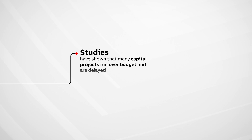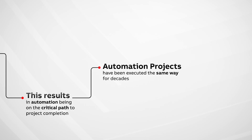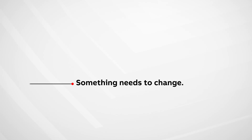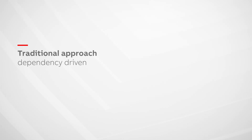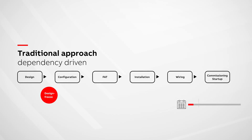A large percentage of capital projects end up over time and over budget. This almost always results in automation ending up on the critical path to project completion. Industrial automation projects have basically been executed the same way for decades. The problem is that typical automation systems are controller-centric, meaning that everything is engineered from the controller down through the I.O. modules. This creates dependencies in a serial project execution model that is resistant to change without rework, which leads to costly change orders and delays.